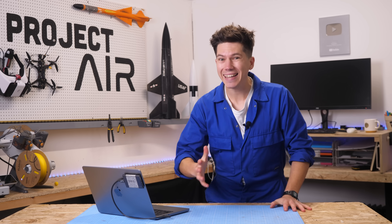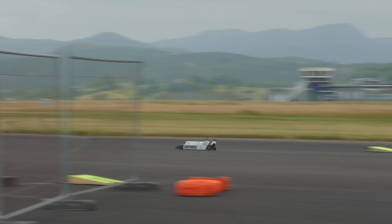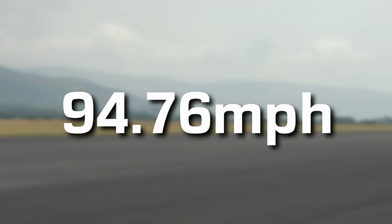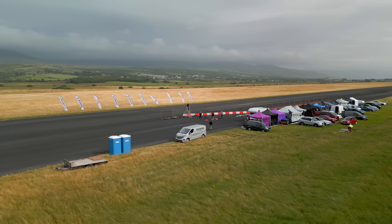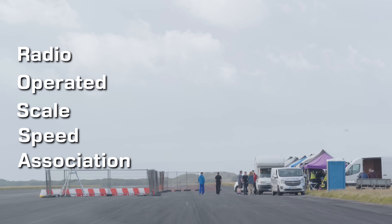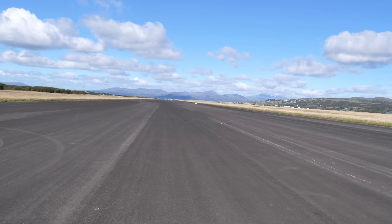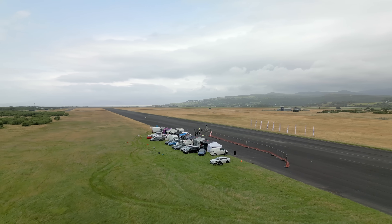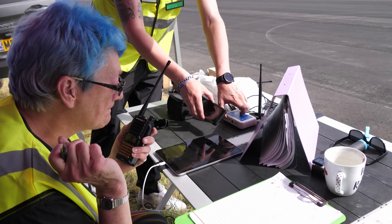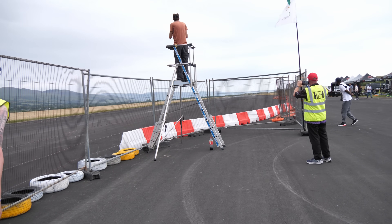I wanted to build a new highly advanced RC jet car to see if I could achieve a much higher top speed than my previous jet car, that in 2023 set an official Guinness World Record for the highest speed achieved by a jet powered RC car at 94.76 miles an hour. The plan was to build a new car in time for the summer speed events put on by ROSA, the Radio Operated Scale Speed Association. These events are some of the only places in the world where RC car drivers can push their cars to the absolute limit, to see just how fast their cars can go on an effectively unlimited stretch of flat smooth runway with proper timing gates and official time keepers. Some of the electric cars at these events regularly hit speeds of over 200 miles an hour, so it's a pretty serious business.